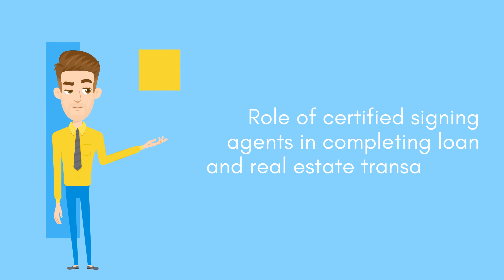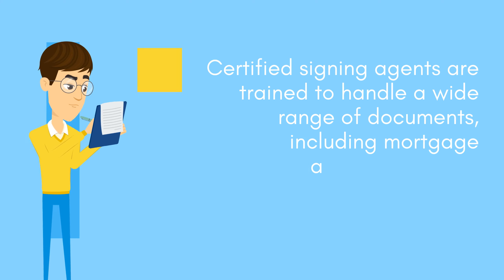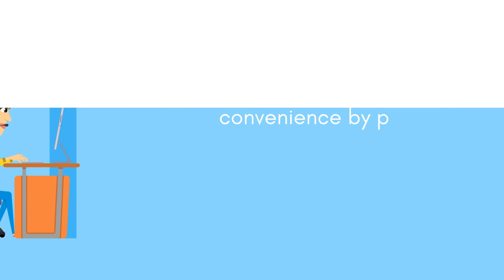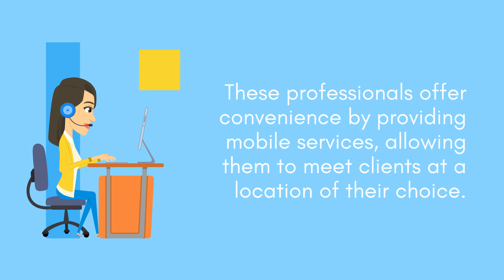The role of certified signing agents in completing loan and real estate transactions. Certified signing agents are trained to handle a wide range of documents, including mortgage agreements, loan applications, escrow documents, and more. These professionals offer convenience by providing mobile services, allowing them to meet clients at a location of their choice.